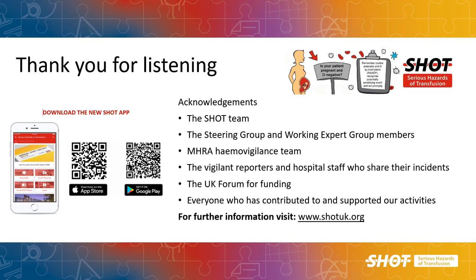Finally, thank you for listening, and thanks to the SHOT team, the wider group, and most importantly to all our reporters who share their cases so that we can learn from them.